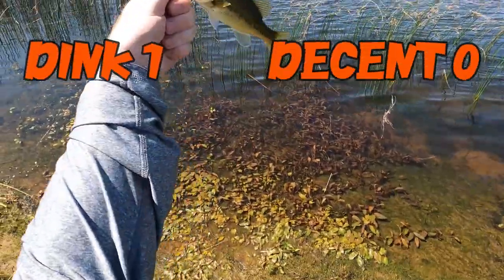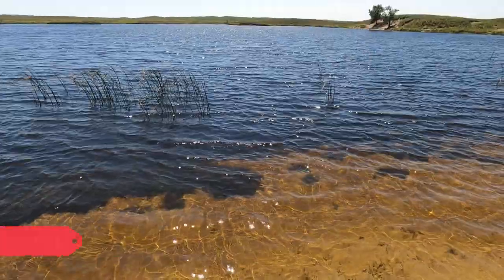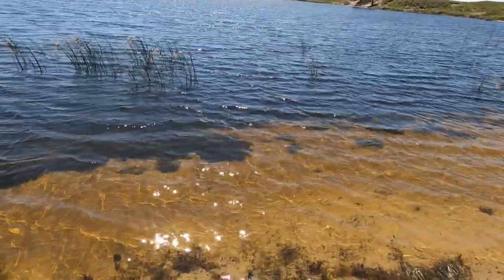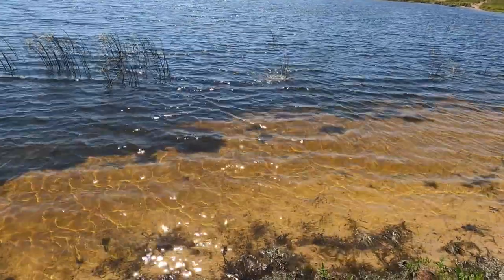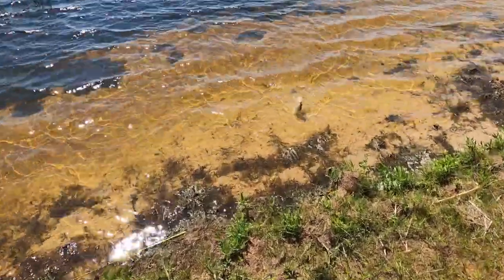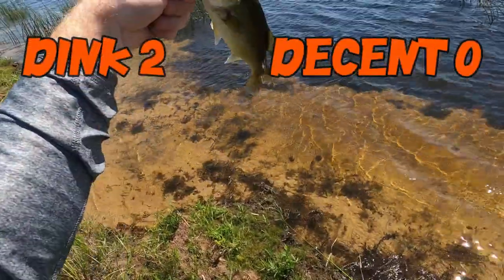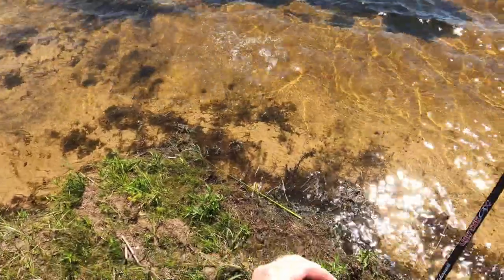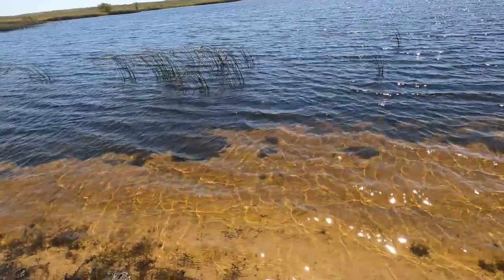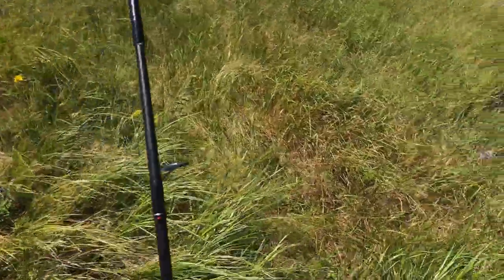Oh my god — dink, dink number one. A little bit bigger of an upgrade... not much. Oh — correction, not a big one, but a bigger one.